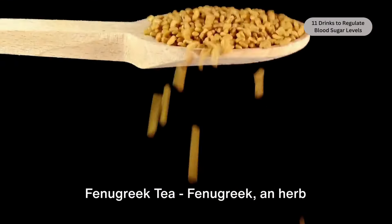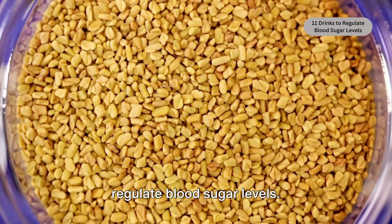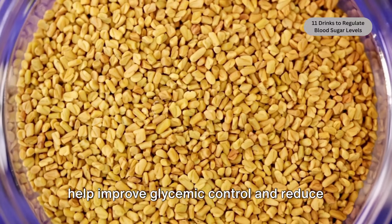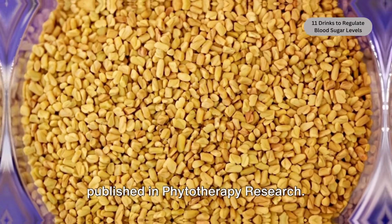Fenugreek tea. Fenugreek, an herb commonly used in Indian cuisine, has garnered attention for its potential to regulate blood sugar levels. Studies have shown that fenugreek tea may help improve glycemic control and reduce fasting blood sugar levels in people with diabetes, as reported in research published in Phytotherapy Research.